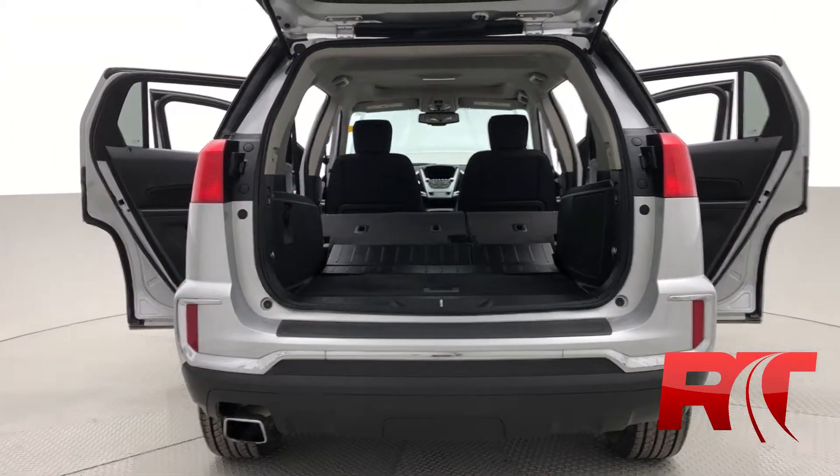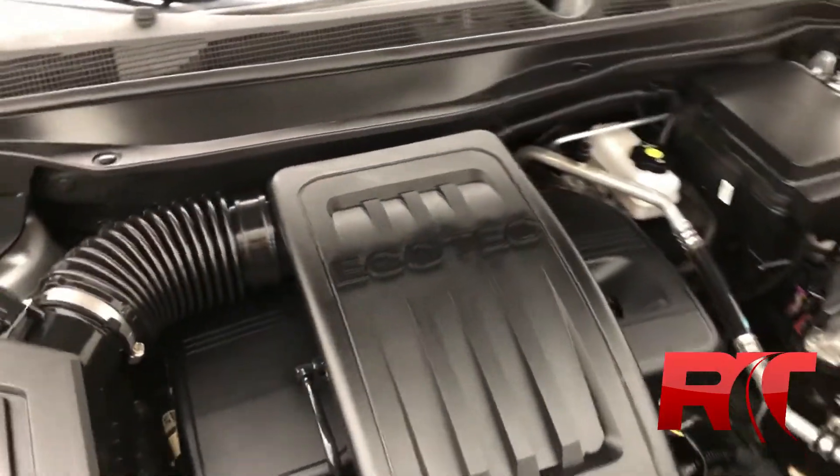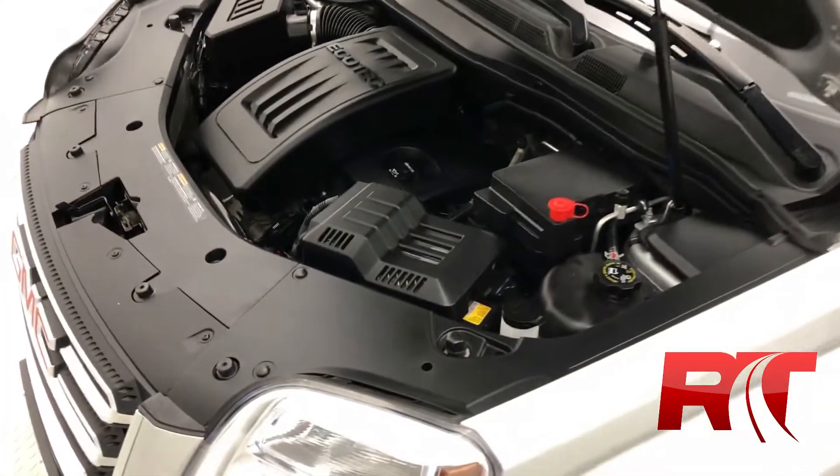Now we'll be headed on to check out the engine, which is a 2.4 liter four-cylinder engine with a six-speed automatic transmission. Flex fuel capable, netting you 182 horsepower.